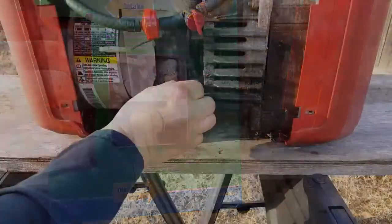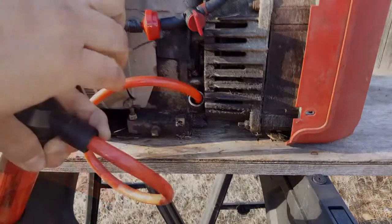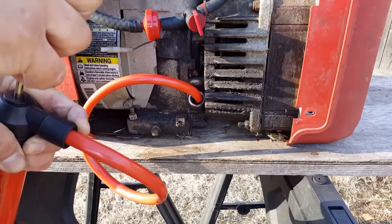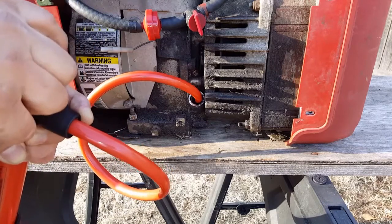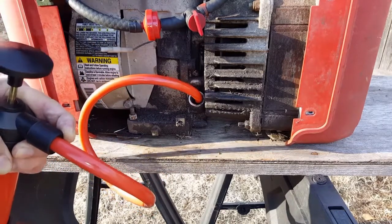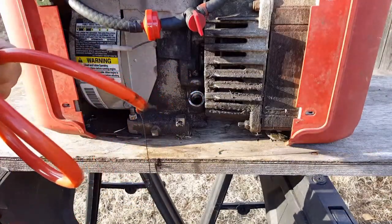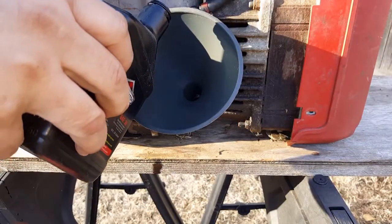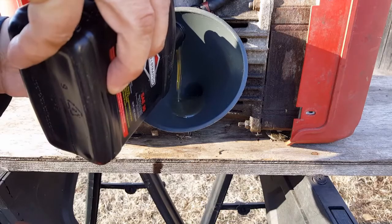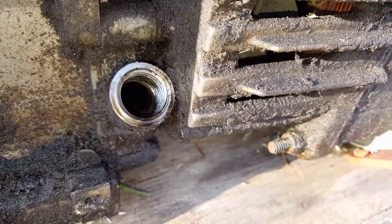You could easily just tip the unit over and drain the oil, but since this unit is off the ground I'm worried about dropping it. I'm going to use this funnel to help put oil back into the engine, and as far as the level is concerned it should be right at the bottom part of the hole.